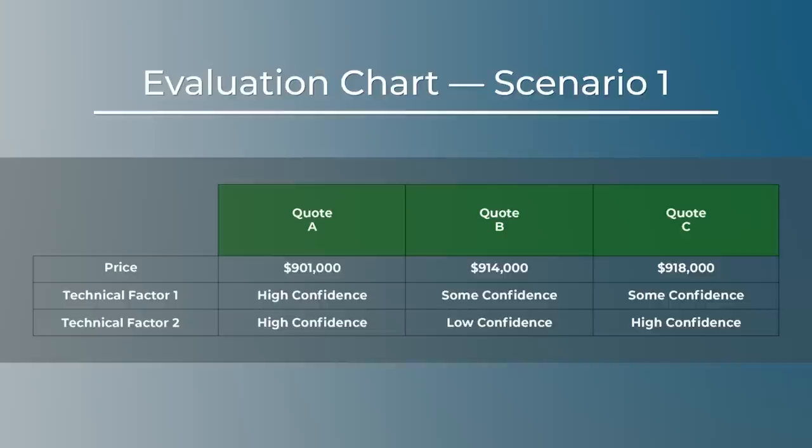Let's say you have three quotes and quote A is clearly the apparently successful offeror — the best value, hands down. But maybe quote A's price of $901,000 is just a little higher than the purchase request amount of $900,000. With language similar to HART in the solicitation, I can call quote A and ask if it can drop its price by $1,000 without changing anything else. If quote A says yes, I award quote A for $900,000. Have I been unfair to the other quoters? No — everything was fair. Quote A is the best value, and I just made the best value even better.